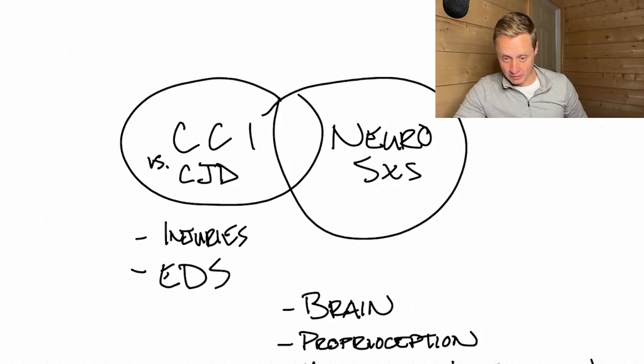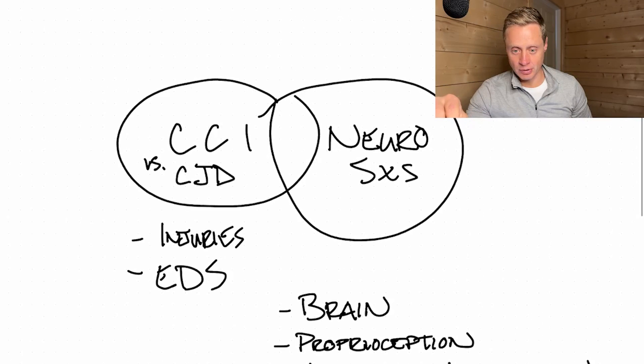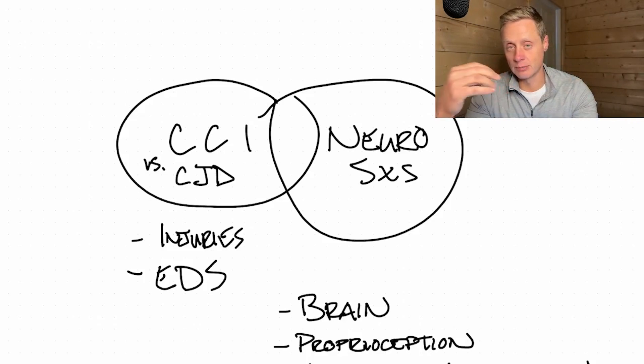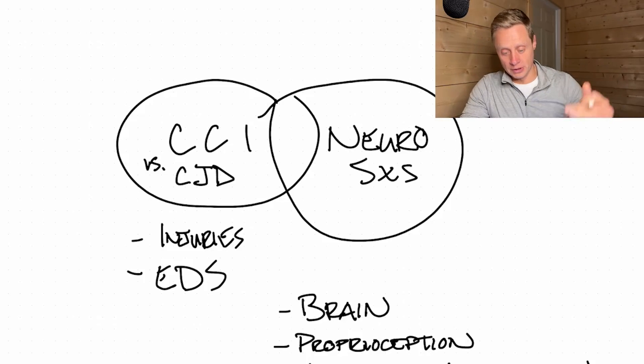We have to account for all the different ways neurological symptoms can arise. First, the problem could be in the brain itself — for example, an injury that affected brain tissue, similar to a traumatic brain injury or concussion. Second, we want to look at proprioceptive problems in the neck, where signals sent from the neck joints to the brain change the way people perceive space — causing dizziness, nausea, spatial awareness issues, a floating sensation, or vertigo.